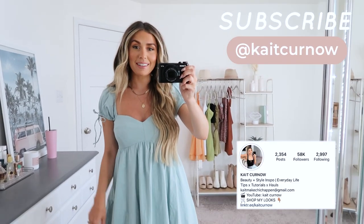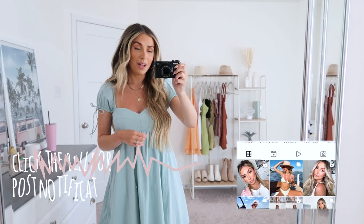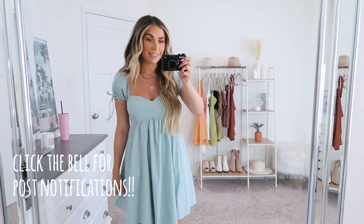Hello you guys and welcome back. I have some dresses to share with you guys from Abercrombie for today's video. Everything will be linked down below and let's just go ahead and jump right in.